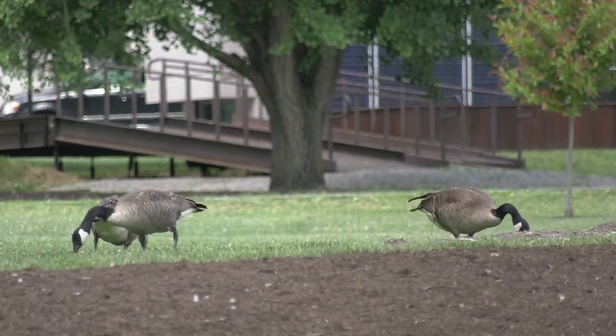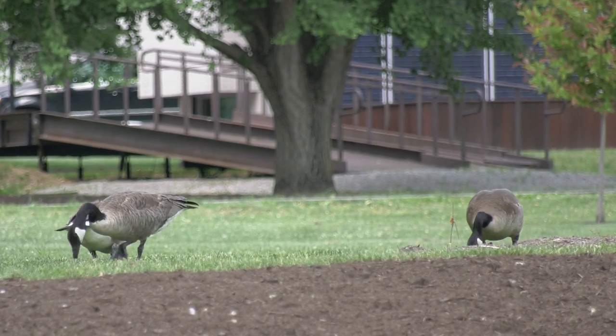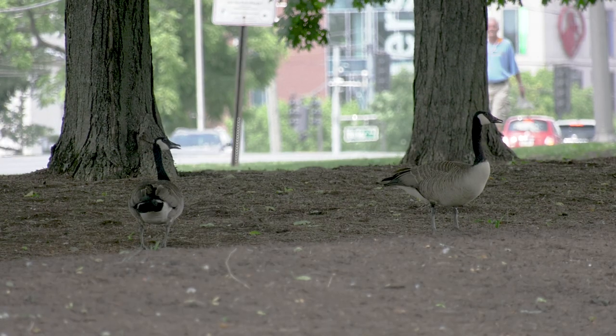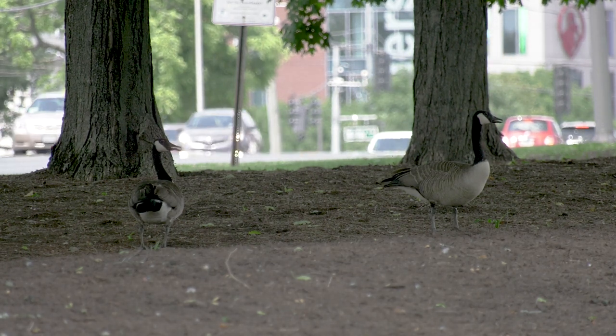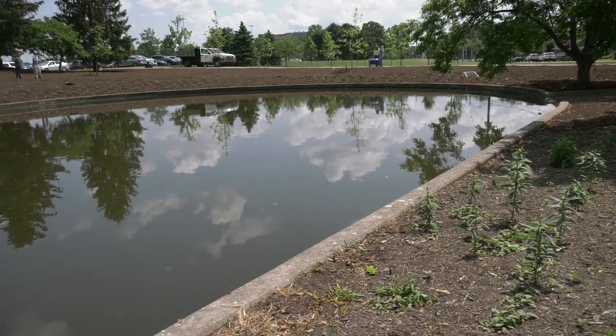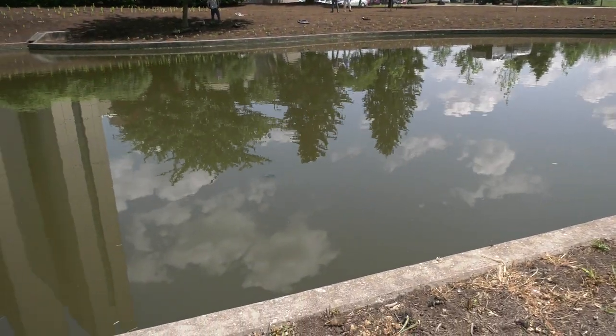As people walk around the Barnhart-Gluck area and they notice the geese, they probably notice lots of evidence of the geese, mostly from their excrement that we see on the ground. So what we're trying to do is take this water feature, which the geese really like, and make it less attractive to them by more natural means.